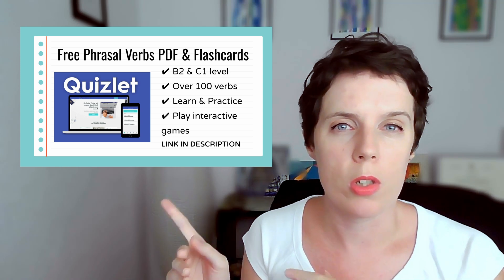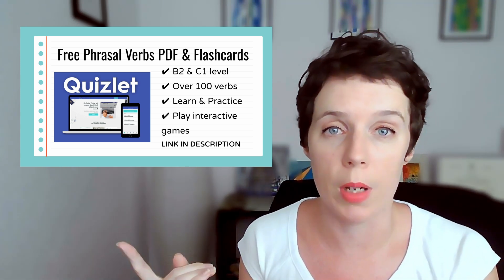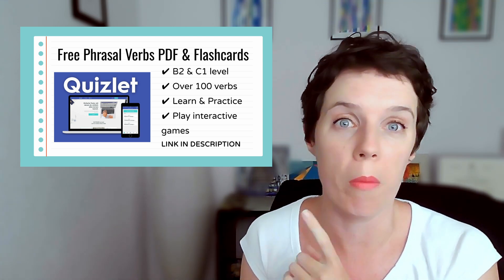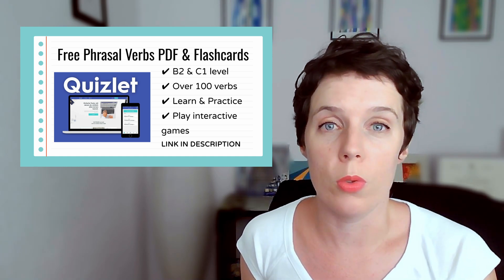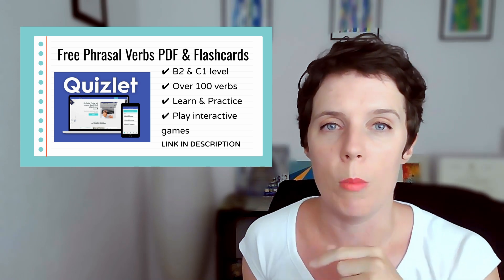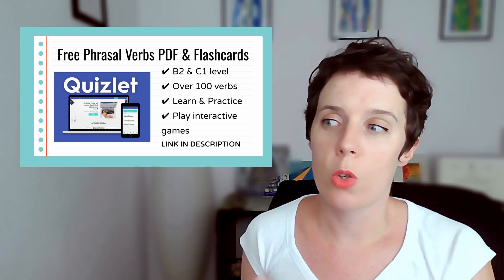You can make lists on ChatGPT and then just copy and paste the lists into Quizlet, and it takes like one minute to make a whole flashcard set. So it's a really useful tool. If you want that ChatGPT video, I'll put the link up here or in the description as well — you can take a look at that. So that's Quizlet.